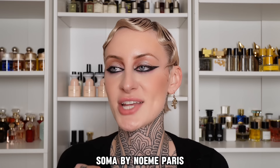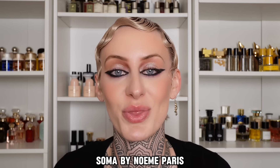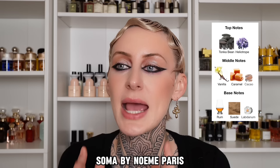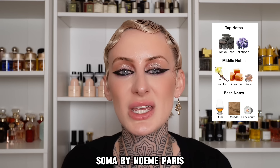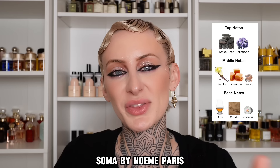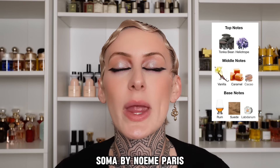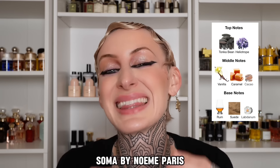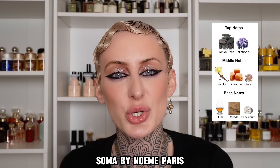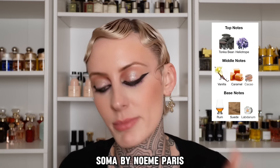So first, let's start with Soma. When I tell you the notes, you're going to understand why, because this is an Olivia fragrance through and through. It is a boozy, powdery vanilla fragrance. It has a tonka bean that gives it this powdery, roasted, almost almond-like effect that's sweetened up with some vanilla and caramel. But that sweetness is kind of tampered down with some booziness, and a little bit of suede that is soft and sumptuous and not too leathery. I love a vanilla fragrance, but I particularly love a vanilla fragrance that has some character, some earthy grounding qualities — and if you put booze in a fragrance, I'm automatically gonna like it.